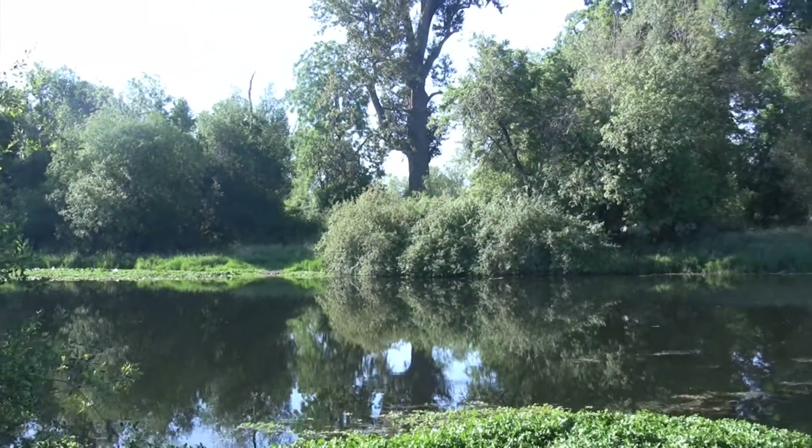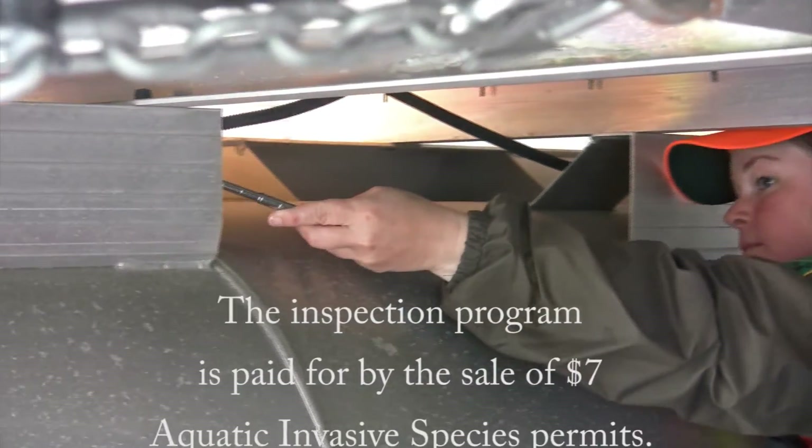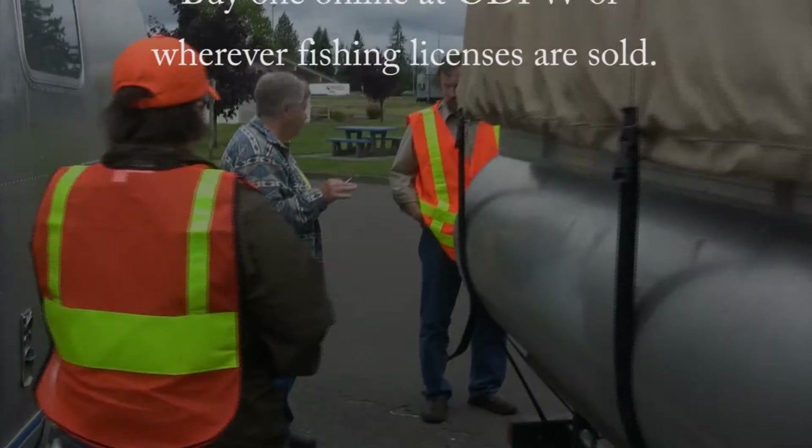Please do your part. Stop the spread. Clean, drain, and dry your boat. The inspection program is paid for by the sale of Aquatic Invasive Species Permits. Buy one online at ODFW or wherever fishing licenses are sold.